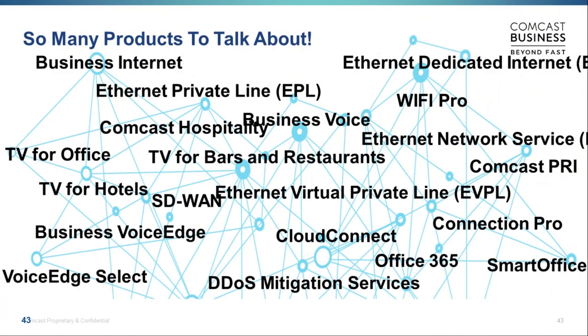I want to touch on the rest of our products — we have so many we don't have time to cover them all. When I talk to partners, they often say they already know our products because they sell Business Internet and EDI. But the reality is there are 30 to 40 products you probably don't know about. If you don't know all the products on this slide, you really should be talking to me, your channel manager, or your sales engineer. Any questions I can answer for you?